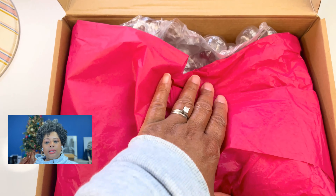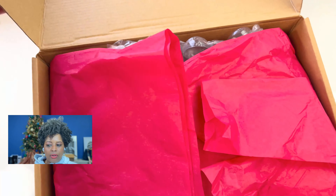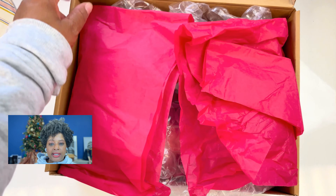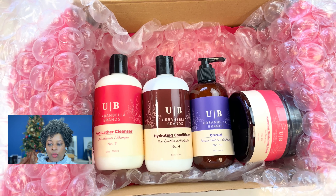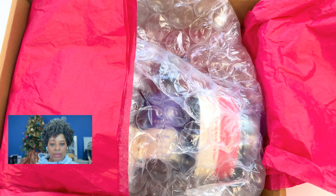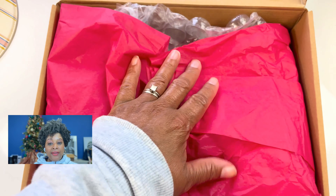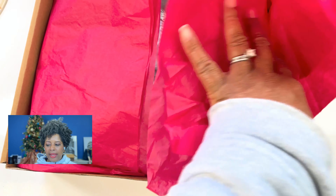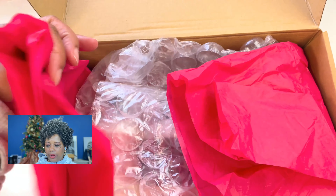These boxes are also for sale. We have six of them — two will be given away, and the other four we will make available to the tribe. They're going to be on sale for $75 and will include the four items you see here: the cleanser, conditioner, styling gel, and moisturizer.